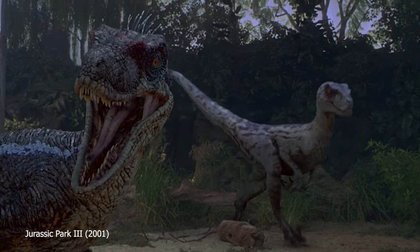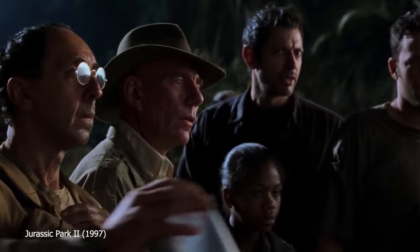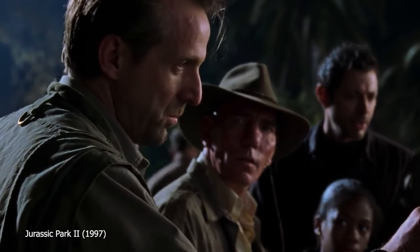What dinosaur is this? Or this? Wait, wait a minute, what's that? Velociraptor. If you answered Velociraptor, then prepare to have your mind blown!